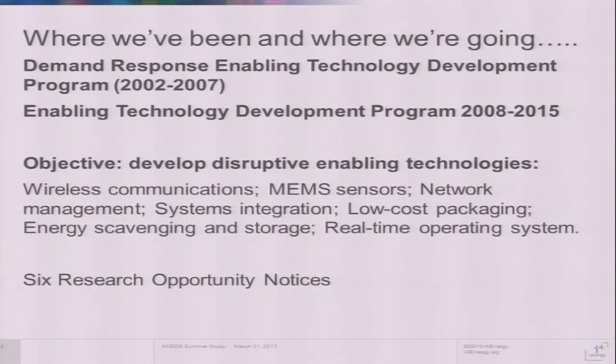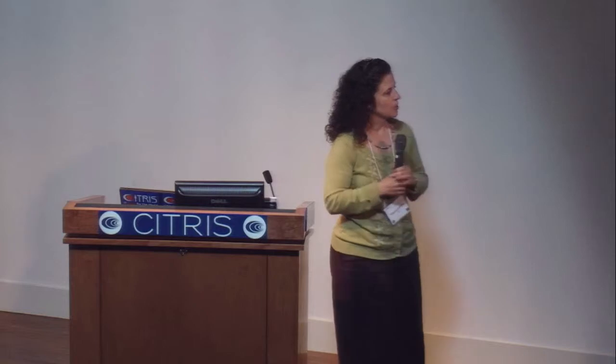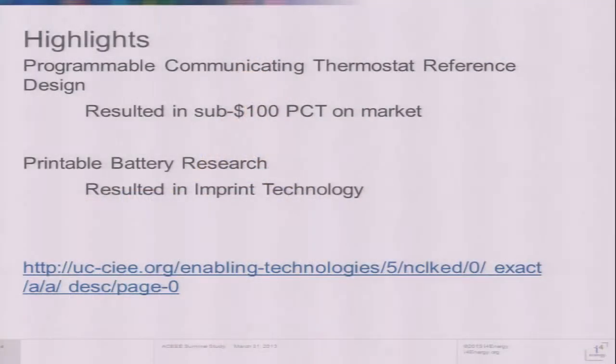The project started as the Demand Response Enabling Technology Development Program from 2002 to 2007, then switched gears, dropped the DR part, and focused more on technologies as a whole. The idea was to develop disruptive enabling technologies — whether wireless or MEMS sensors, networks, energy scavenging and storage — and you'll hear some of those today. We've elicited six research opportunity notices. One project, the programmable communicating thermostat reference design, resulted in an actual product: a sub-$100 PCT that was on the market just a few years later. Also, the printable battery research — Christine Ho's work — she ended up starting a company and is now in Alameda in print technology. You can see many of the different documents developed over the last 11 years on the CIEE website.